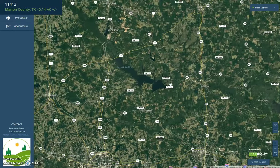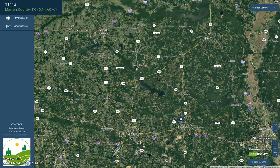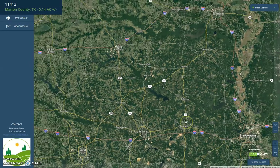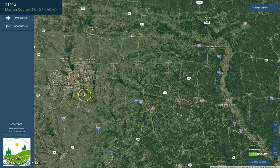Further zooming out, we have here, far south, Longview. Shreveport. Queen City on the northwest. And we have here, Dallas.